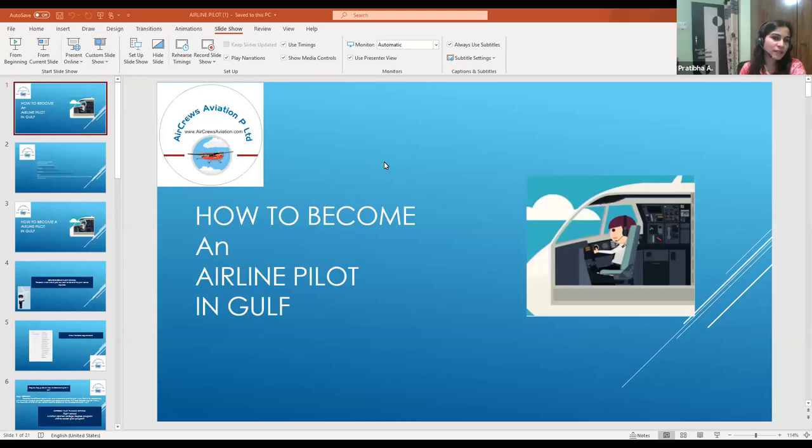On behalf of Air Cruise Aviation Private Limited, I welcome you all to today's webinar. Today's topic is very interesting — we will learn how you can become an airline pilot in the Gulf. Let's start the webinar and see what steps and criteria are involved.